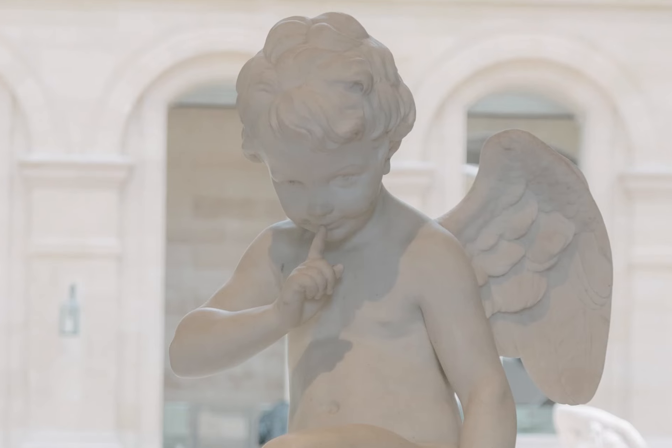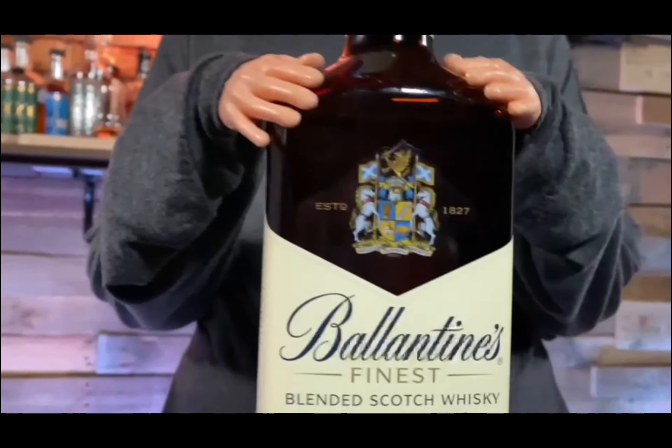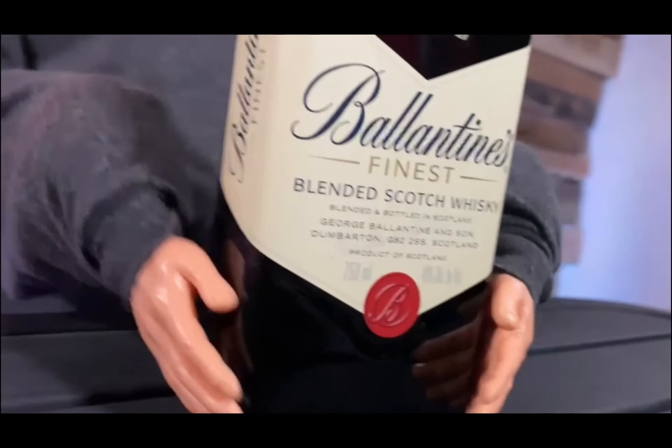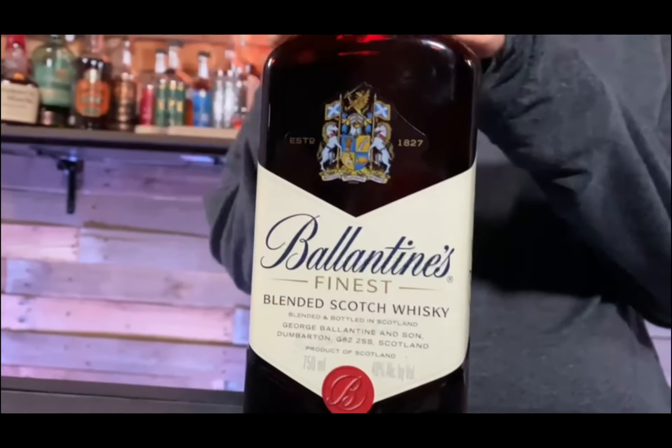Let's start with Ballantine's. Ballantine's Old Scotch dates back all the way to 1823, started by the great George Ballantine. It's a blended scotch, blended with about 50 single malts and about four single grain scotches — that's a lot of blending. It's been around a long time and is fairly difficult to find here in Colorado.